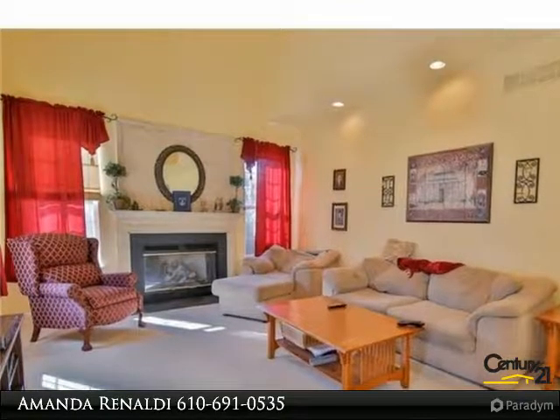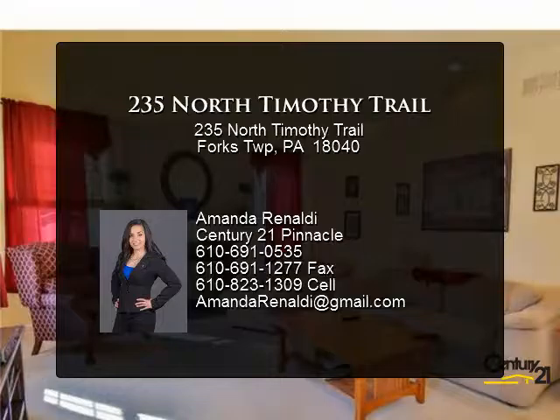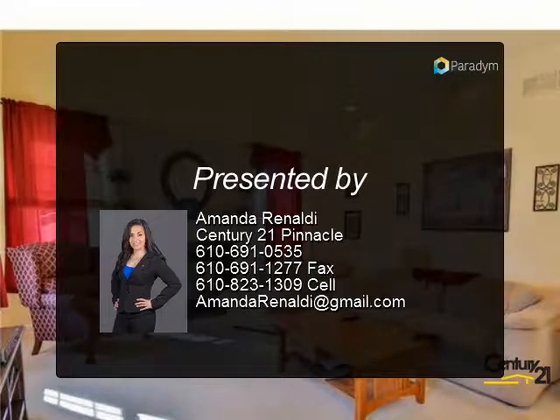The backyard has ample space with a privacy fence encircling the lot and a stylish paver patio. Make your appointment today to view this beautiful home.